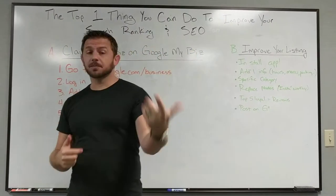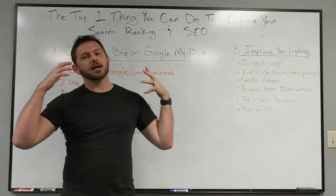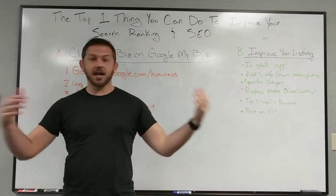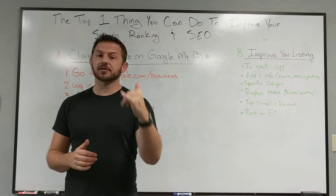Hey everyone, this is Grant Nade with State of the Spark and the Spark site, the Spark My Site project. Check us out at sparkmysite.com. This is your April training. Happy April. I hope you guys are kicking butt.